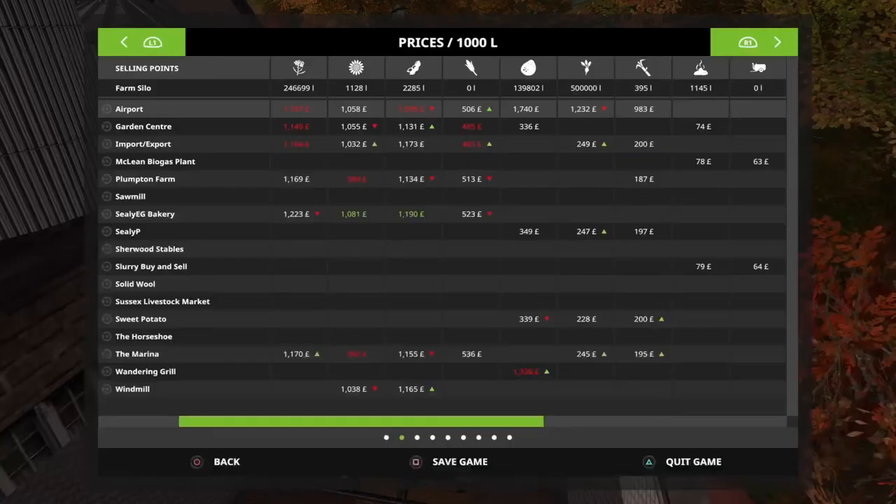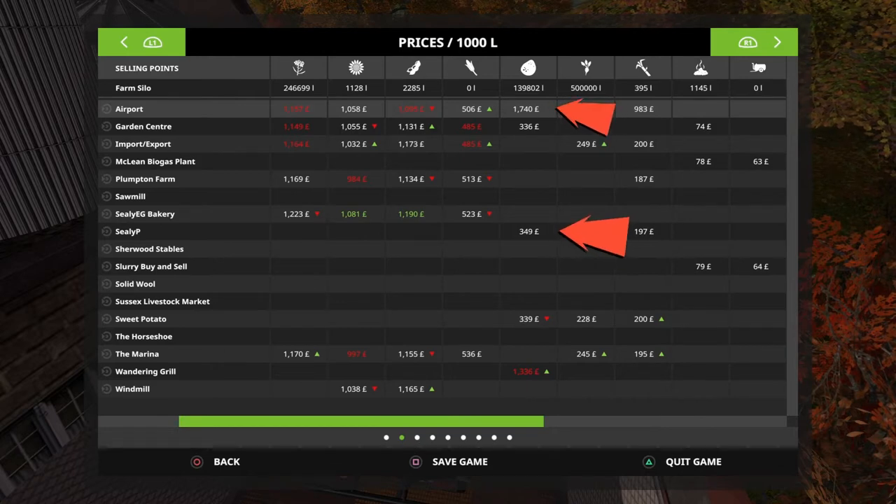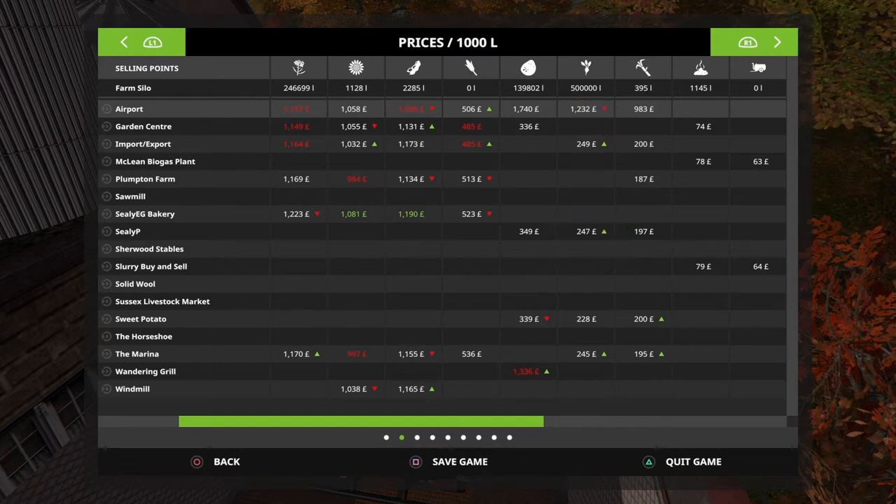So we jump into the prices now, and you can see at the airport it's $1,740, and we are at CDP which is $349. So we're not going to get a huge amount for this, but we're going to get a lot at the airport. I've got a time-saving tip which we can use at the airport,